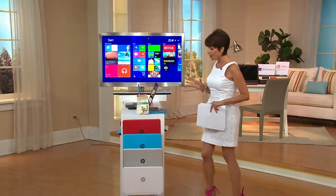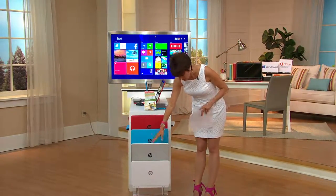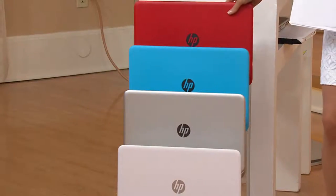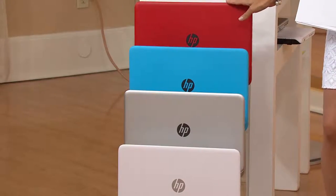Let me give you the colors because they are so cool. We have the white, we have a silver. How about this blue choice? And then we also have that beautiful bright red. Over 1,200 computers have already been sold just since midnight tonight.